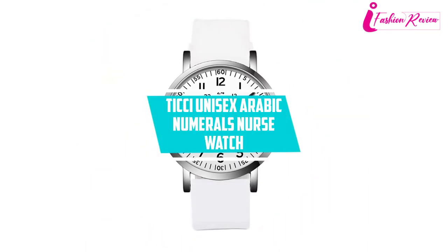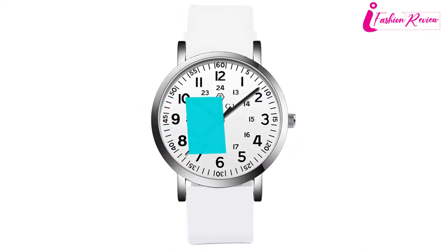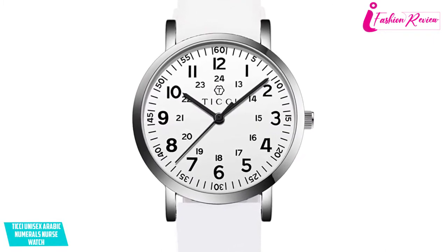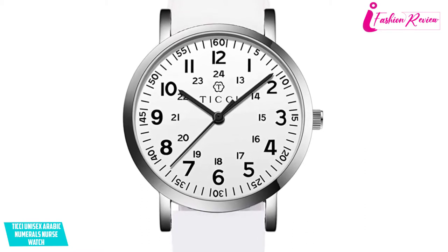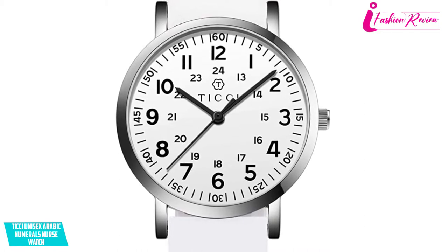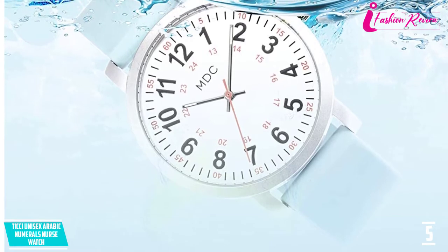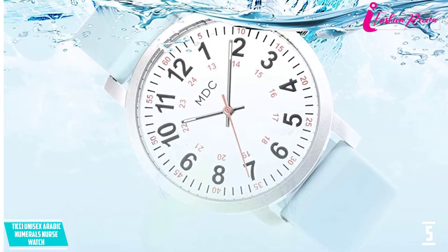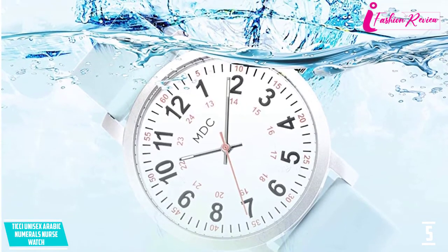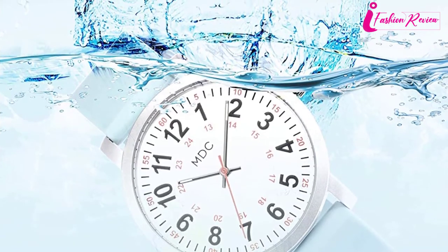At number five: Ti Cci Unisex Arabic Numerals Nurse Watch. The Ti Cci brand provides a high-end watch that is very convenient for medical and military professionals. It has an extra second-hand dial of 24-hour markers and a military time dial to facilitate essential documentation — a splendid feature for both military commanders and medical nurses. The watch has a luminous dial feature so you can see the time in the dark, and it is available in several different colors.